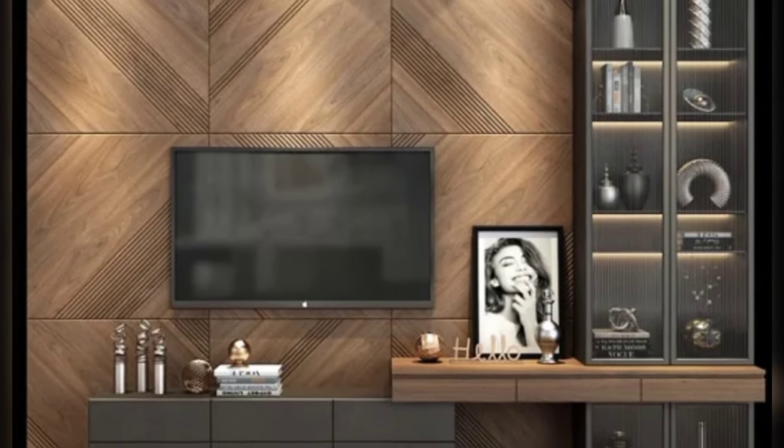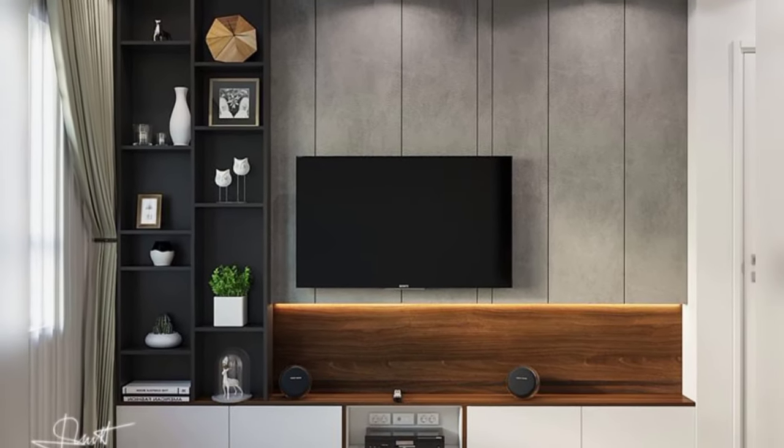Invest in a modular design. Modular TV units offer flexibility and adaptability — you can rearrange the components to suit your changing needs and preferences.